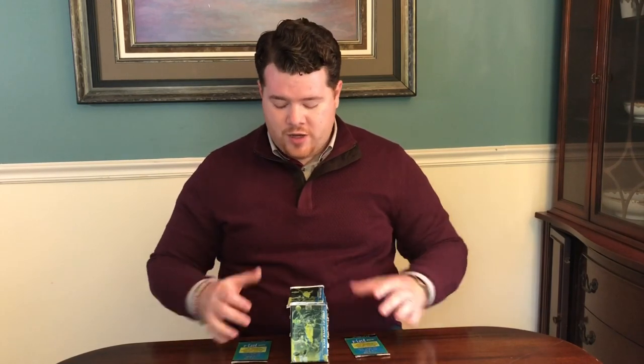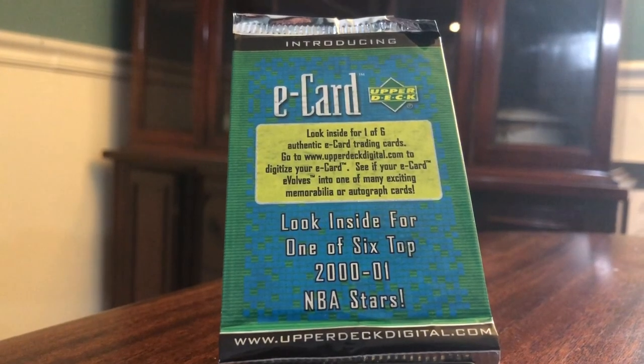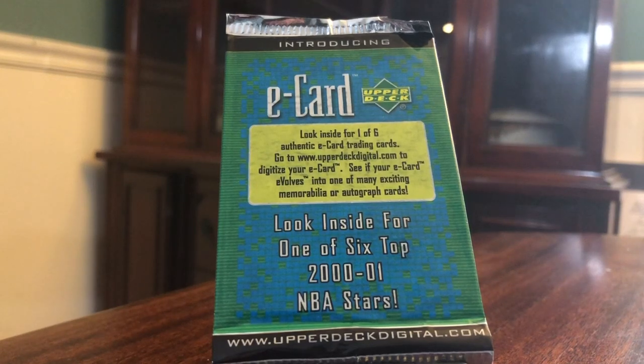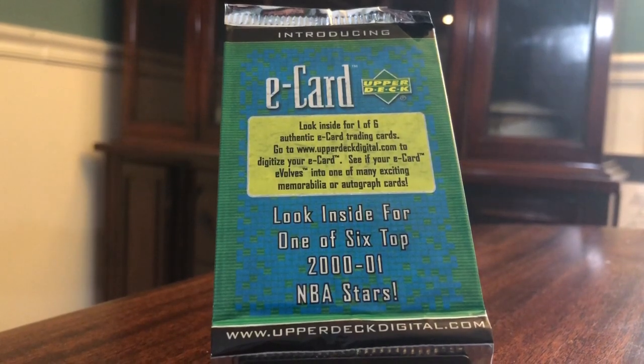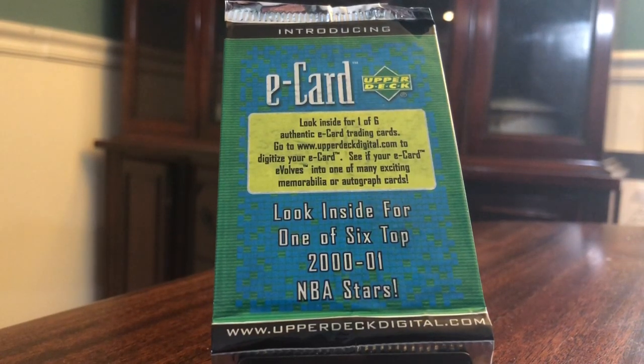Today we've got 2000-2001 Upper Deck. We've got 20 packs total — 18 regular hobby packs, these are Series 1, and then we have two of the e-card packs. Interesting thing with the e-card packs: there's one card per pack. These were included as box toppers in the Series 1 boxes. You get one card, you basically go online with a code that's on it, and it would show if you got a card to redeem or if you just have the card you pulled.